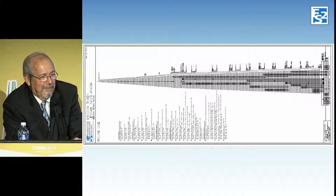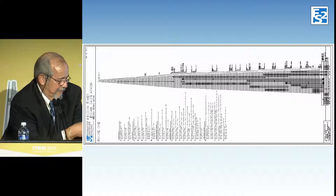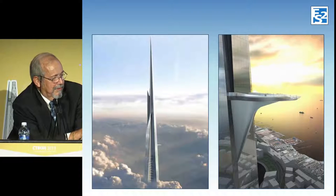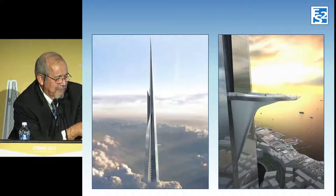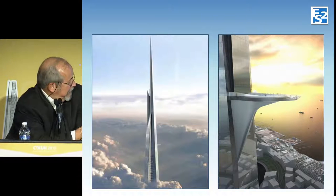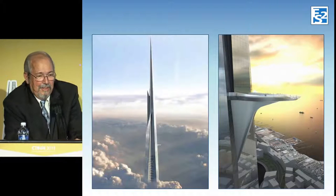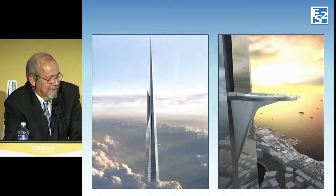This shows a breakdown of the elevator cores — how you go up, then transfer and continue up. One interesting feature: this originally was going to be a helipad, but they interviewed a bunch of helicopter pilots and they all said there's no way they'd fly up there — the winds are too high and there are too many vortices. But everybody liked the design, so now it's going to be used for parties and weddings.